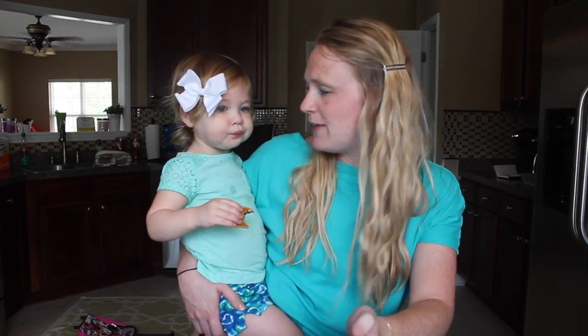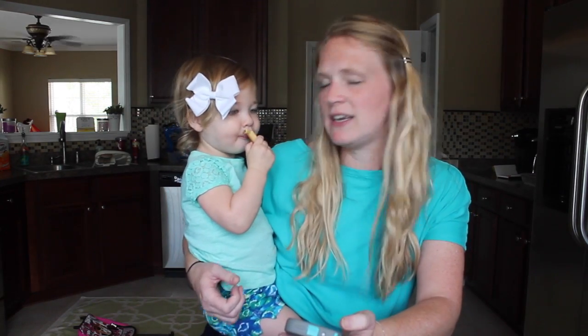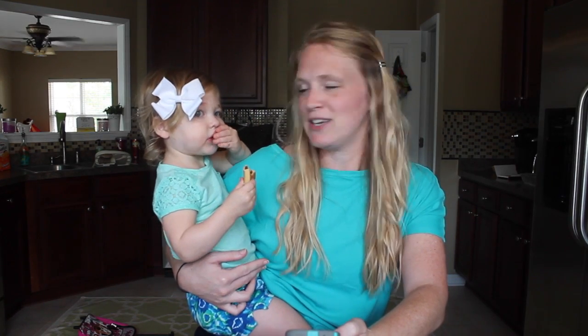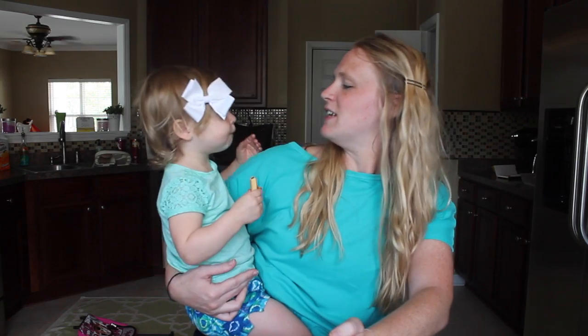She did the cutest little thing — we have a drawer of dog collars and she pulls that out. She grabbed the collar, ran over and told the dog to stay, put it on his head, then grabbed my camera, held it up, and said "cheese" like she was going to take a picture of him. It's just funny to see the things she's catching on to — things that we do.